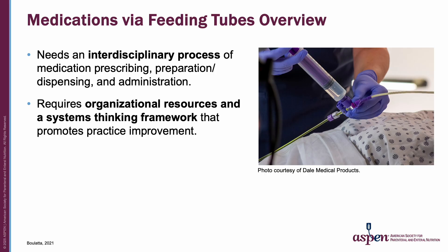Individuals who are hospitalized, in long-term care, or in a home setting who are unable to swallow food or fluids to meet their needs may also be unable to safely take their medications orally. These individuals may have a feeding tube for administration of enteral nutrition and hydration. If the feeding tube is also required for medication administration, this adds an additional layer of complexity to assure patient safety and maintain tube patency. Fulfilling these objectives requires an interdisciplinary process of medication prescribing, preparation, dispensing, and administration.